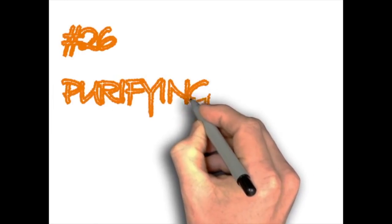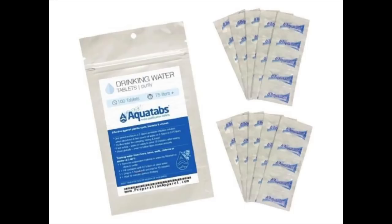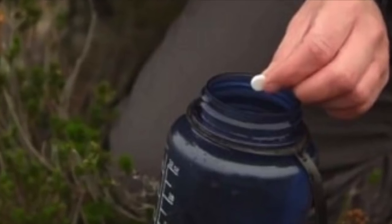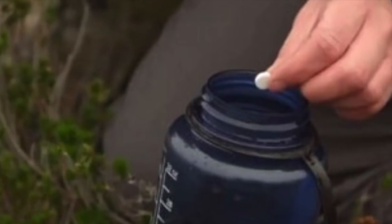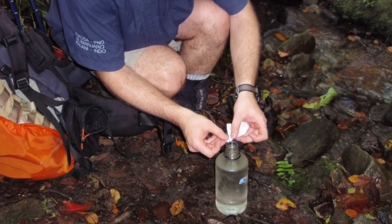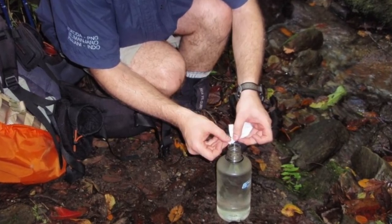Purifying tablets. The very first water purifying product you should buy is water purifying tablets. One problem is that many people don't even buy them because they don't know they exist, especially beginners. 100 pills treats up to 200 quarts of water and you can find them on Amazon for about $10.